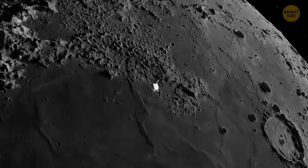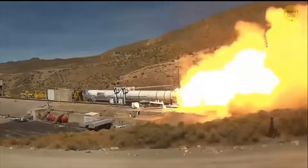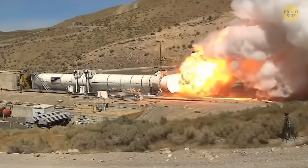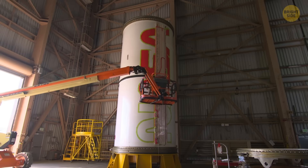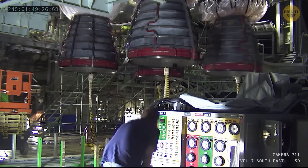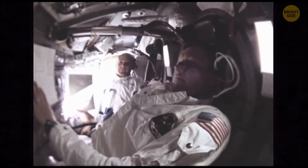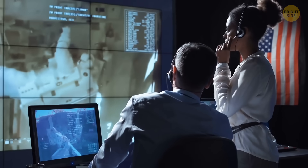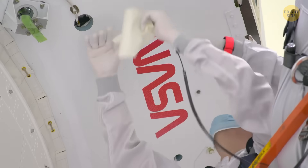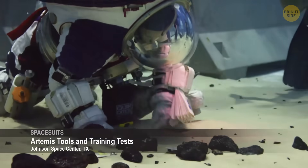The Artemis 3 mission is NASA's big plan to put humans back on the Moon for the first time since 1972. If everything goes according to schedule, the launch is set for mid-2027, right after Artemis 2 wraps up. Artemis 2, which is supposed to launch before April 2026, will be a dress rehearsal — astronauts will orbit the Moon without landing just to make sure all the systems work smoothly. Artemis 3 is where things get real; the astronauts are expected to land near the Moon's South Pole, in one of nine possible locations NASA has scouted out.